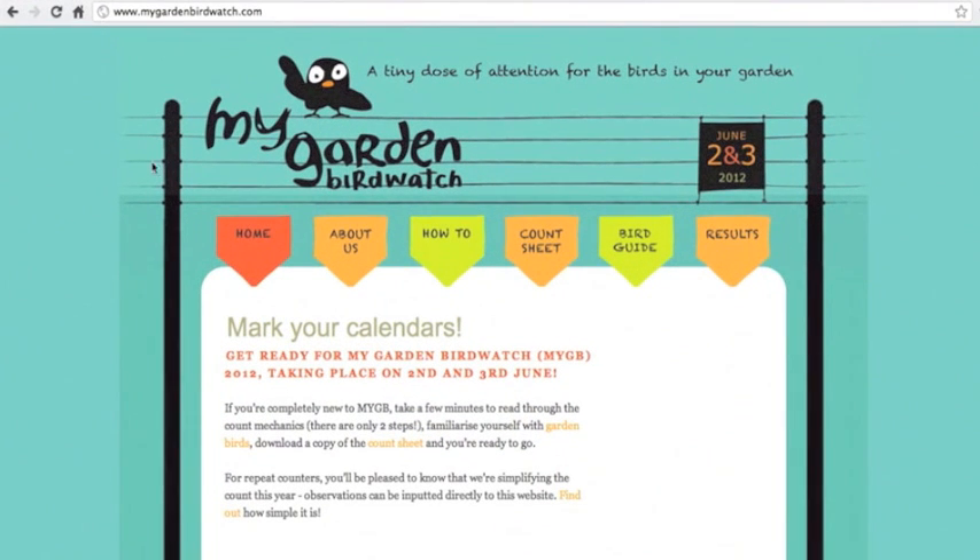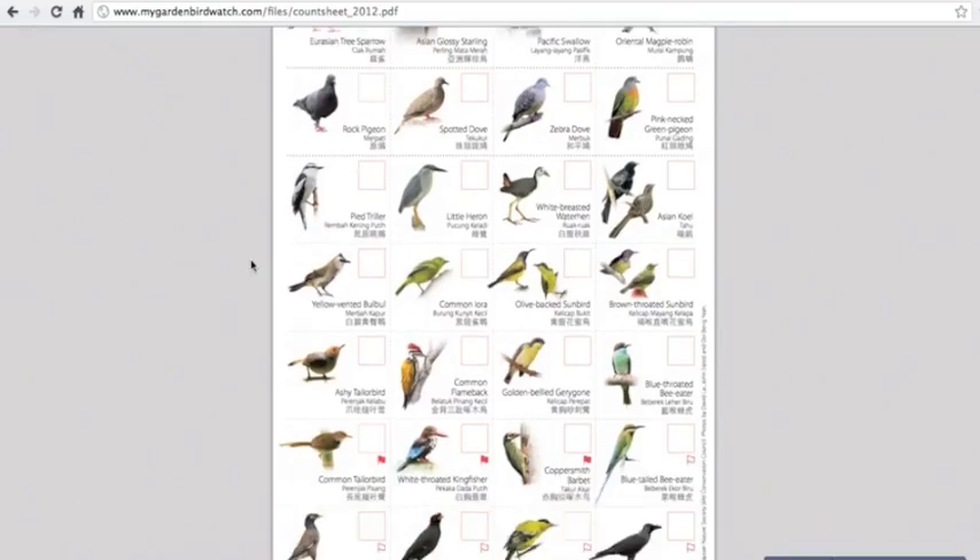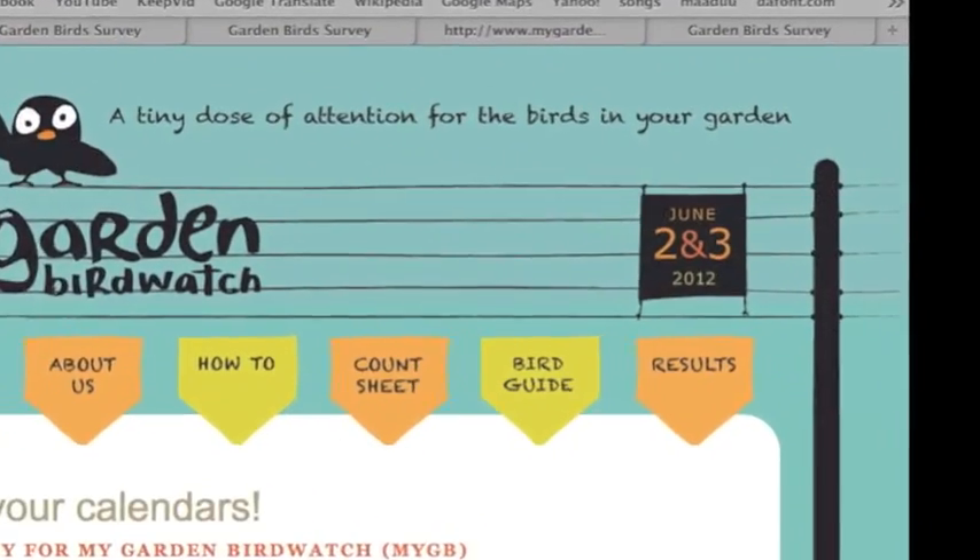Here's how you find the chart on the website. You can also confirm the dates of the survey on this page.